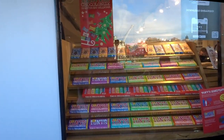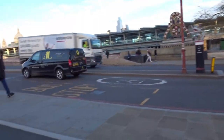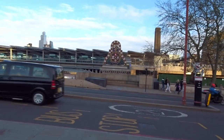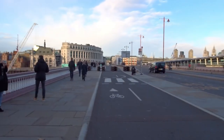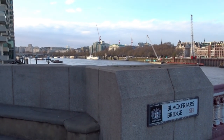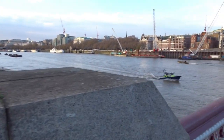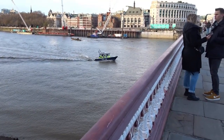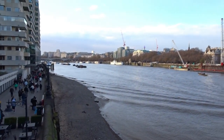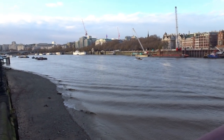Now we're at Blackfriars Bridge and we're crossing into the City of London. There are the halls, trains coming into Blackfriars station. The building with the purple is the GPO Tower, which used to be the tallest building in London. The Shard now has that title.